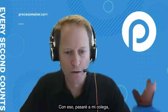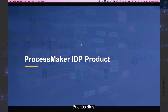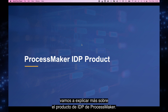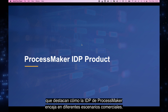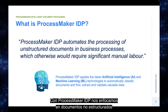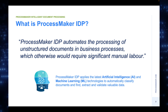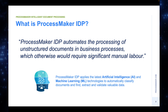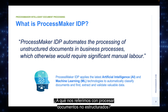With that, I'll hand it over to my colleague Wim. Good morning — my name is Wim van Dam, VP of Sales for ProcessMaker IDP. During the next 25 minutes, we'll explain more about the ProcessMaker IDP product and show three short live demos highlighting how ProcessMaker IDP fits in various business scenarios. With ProcessMaker IDP, we focus on unstructured documents that occur in your business processes and require a significant amount of manual labor to process. We provide the latest AI and machine learning technologies to fully automate these tedious and time-consuming tasks.